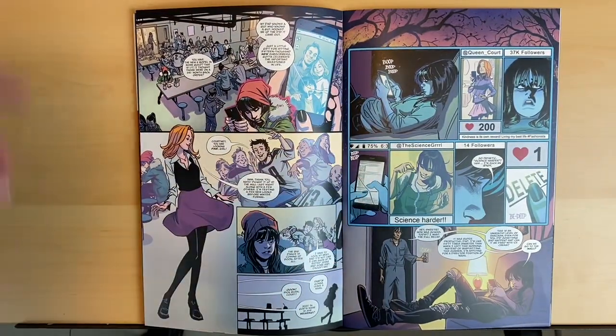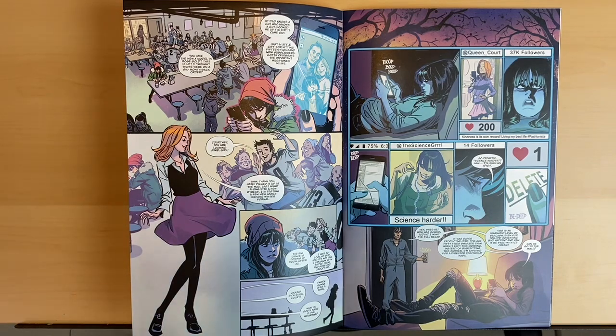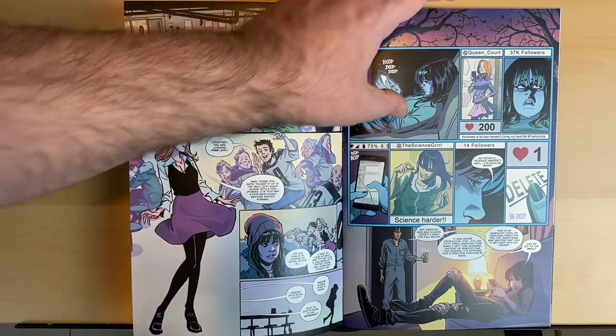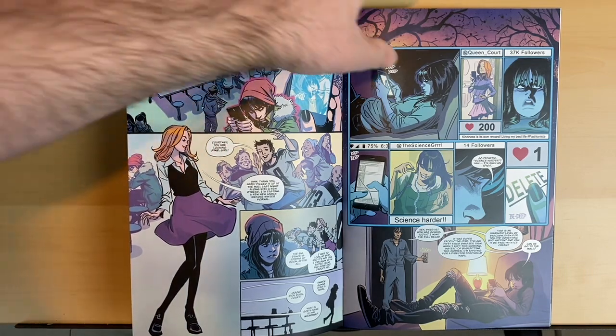First and foremost, the art — Kelsey Shannon is an absolutely fantastic artist. He does such great expressions on his characters' faces. He does such great motion and has such a way of doing dynamic action in his art. He really, really is a talented artist and the dude just busts out work like crazy. It's amazing to see the quality of his work. I would say this is right up there with some of his best stuff he's ever done.